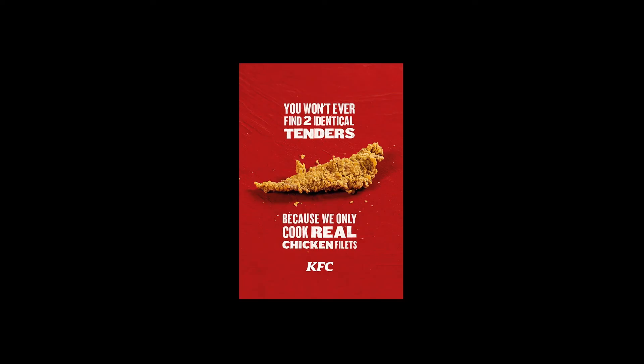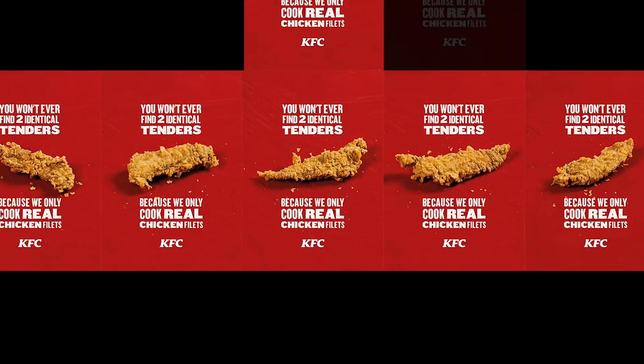KFC presents Unalike, an outdoor campaign where every visual is as unique as our tenders.